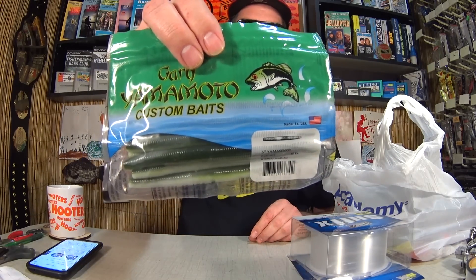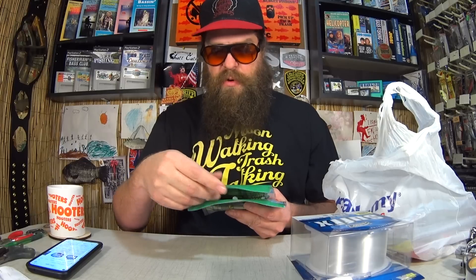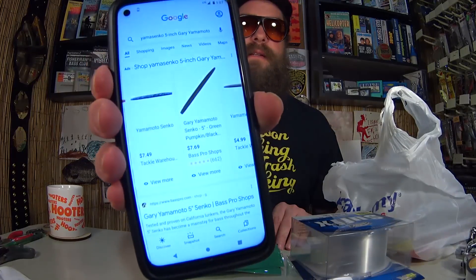Here's a package of Gary Yamamoto Custom Baits — 5-inch Yamasenko. Very popular bait. I bought two of them, also $2.40 each, so $4.80 for both. Let's see how much these cost. Here they are at Tackle Warehouse and Bass Pro Shops: $7.49 and $7.69 each. I paid $2.40 — that's about $5 off per package. I saved about $10 on these two right here.